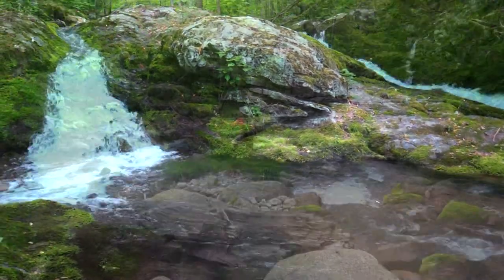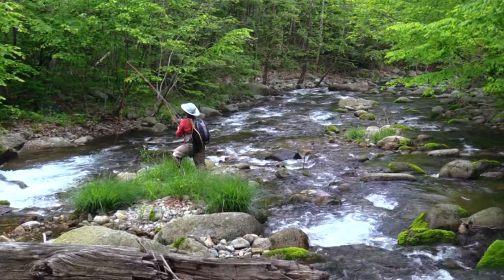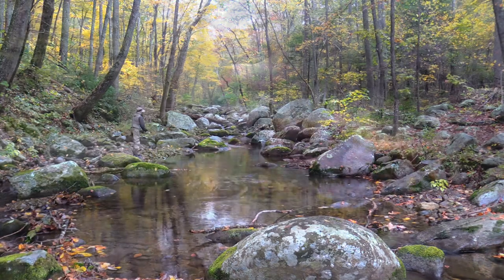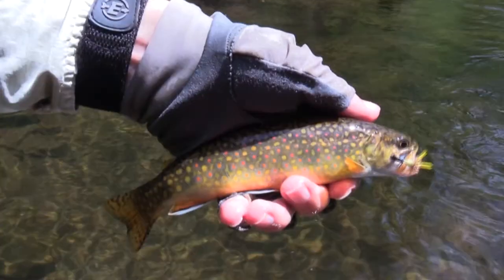The best time of year to fish is April and May when the streams have good water levels and aren't too cold. However, there are still a number of streams that offer good fishing during the summer and especially during the fall. Winter can be problematic due to cold temperatures, snow, and ice.